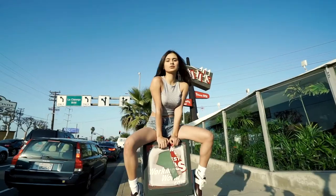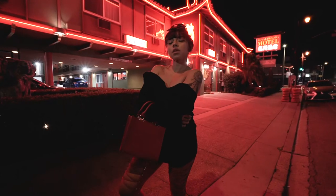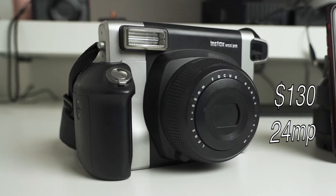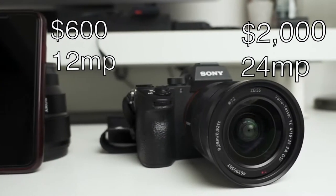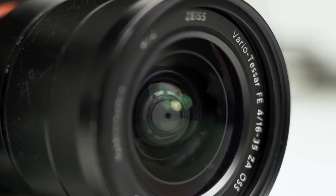Does having more megapixels really mean better portraits? Hey, what's up everyone? In today's video, we'll be going over three different cameras, each with different quality specs and megapixels, and see if using the most expensive camera with the most megapixels really means better portraits. And I know some of you guys may already know the answer to this, but to those who don't — spoiler alert — the answer is no.